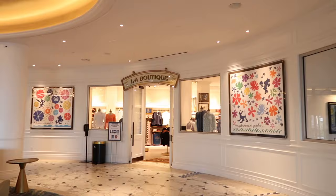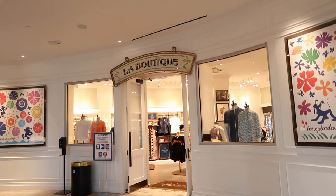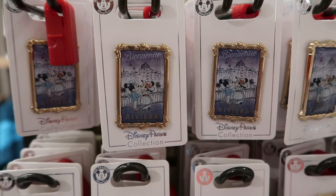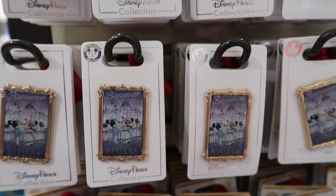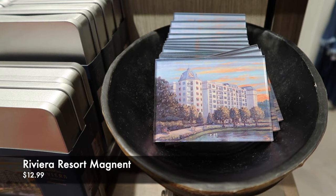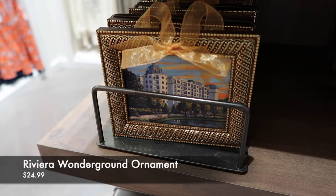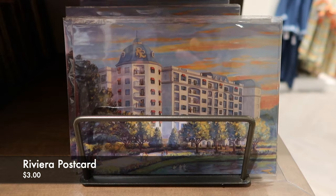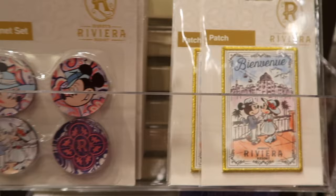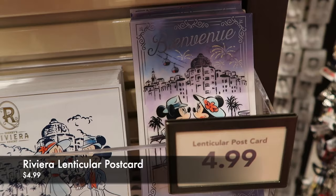Let's go into La Boutique to see what new merch and resort-specific merch they have. Here are some pins with the Riviera — it's rated silver, which means it's $9.99 for that one and $15.99 for that one. There's a Disney Riviera Resort-specific merchandise magnet for $12.99, a note card set for $29.99, a postcard for $3, a notebook for $24.99, a Riviera magnet set for $15, a patch for $15, and a lenticular postcard for $4.99.